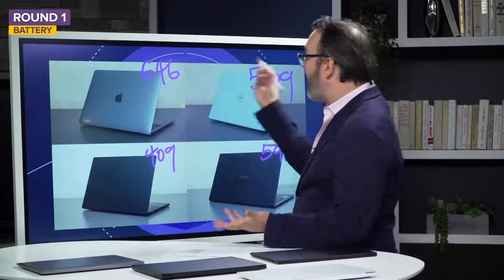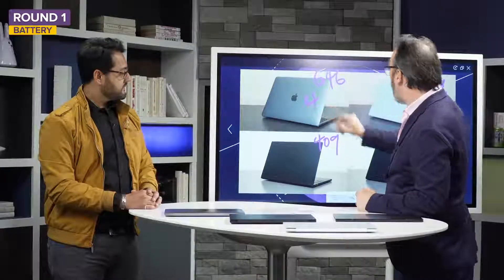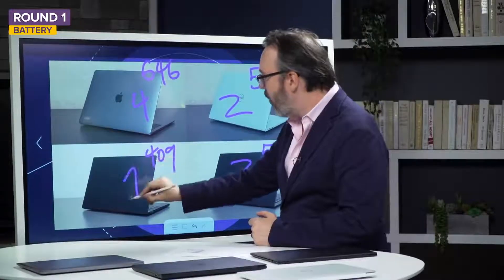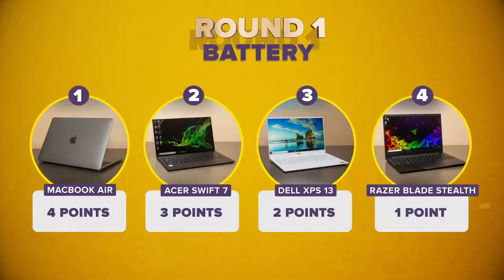Ranking by the numbers is pretty easy here. Going four points down to one, that gives the MacBook four points, the Acer three, the Dell two, and the Razer one. When it comes to the objective data, this is pretty straightforward. Let's move on to design.